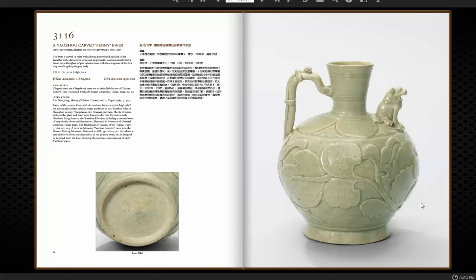Next up is this Yu Zhao Carved Peony Ewer, with beautifully done peonies going all over it, an absolutely charming lion finial, and a nice strapped handle worked into it. This one's about eight inches tall and is in very good condition with some exhibition history. It is estimated at 160,000 to 230,000 — a beautiful example.